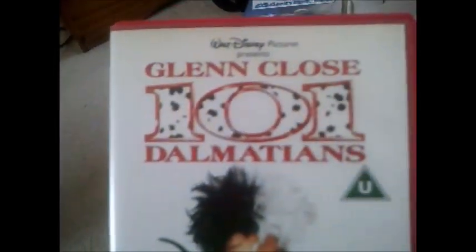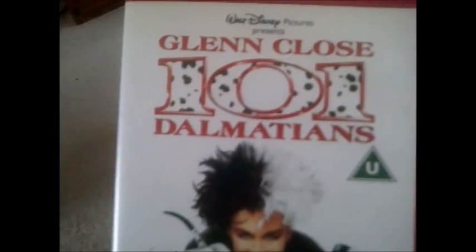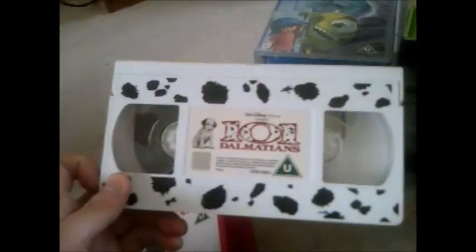Next one and it's 101 Dalmatians — the live action one. I also have the cartoon version which I'll show you later. Here's the side and the back, and here's the tape — it's a Dalmatian-themed tape. The print date on this one is the 18th of July 1997.